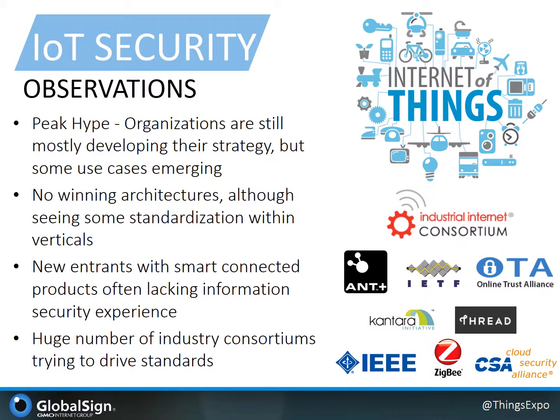Before we dive in, I wanted to set the stage as to how we observe the current state of IoT security in the market. At this early stage, we're just starting to see a bit of phase transition from strategy to implementation. But regardless, the field of IoT is still at peak hype. As widespread implementations haven't fully deployed into the market environment, we've also yet to see winning architectures for ecosystems. However, we do observe and recognize a bit of standardization within specific verticals like automotive and energy.